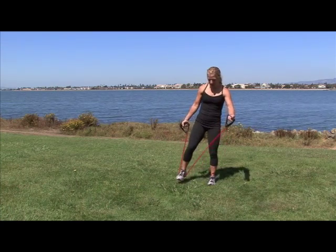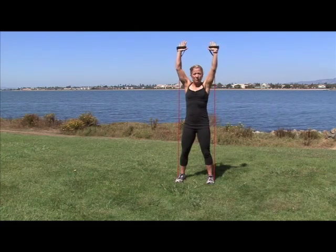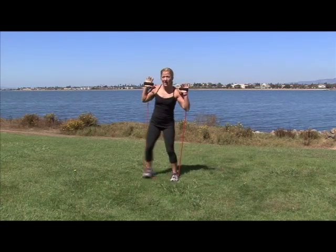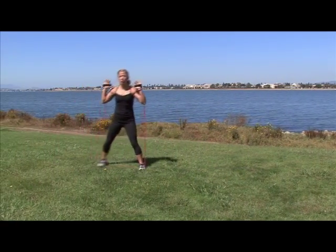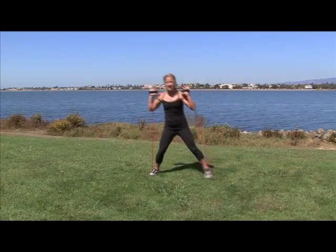First one you're gonna do is a sidestep. Take this band and step on it. Roll your shoulders back. Bring your hands up either at your shoulders or above your head. I'm gonna start with my shoulders right now — just gonna sidestep. My shoulders are rolled back.